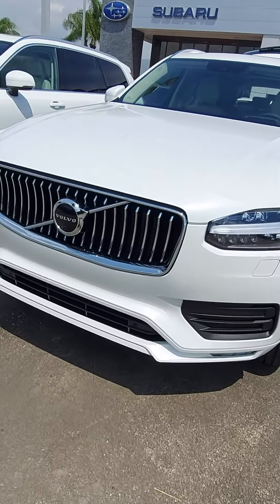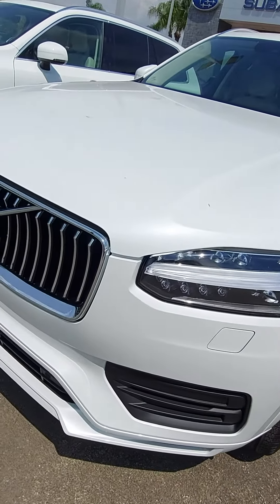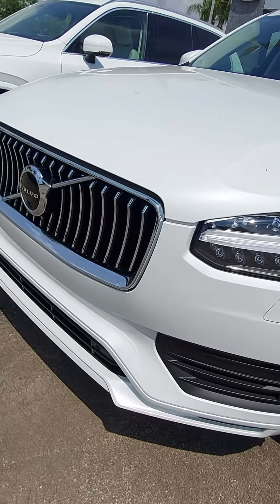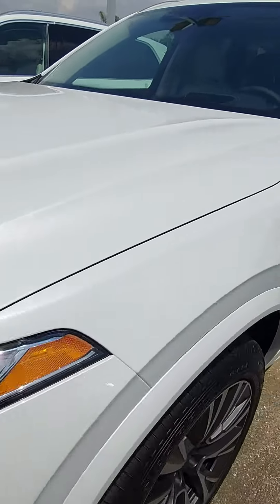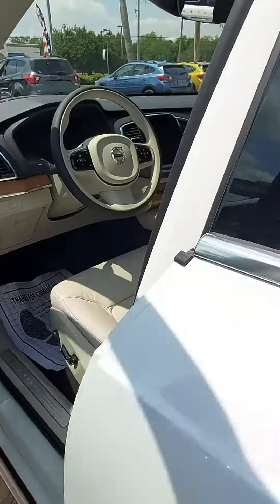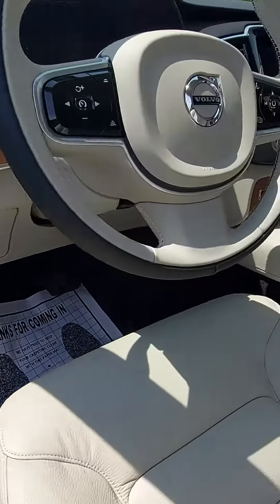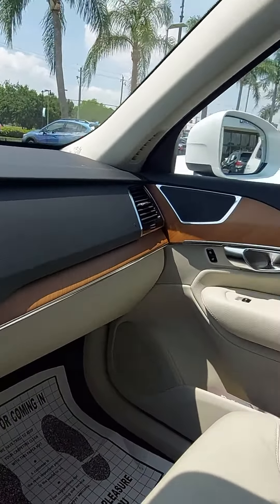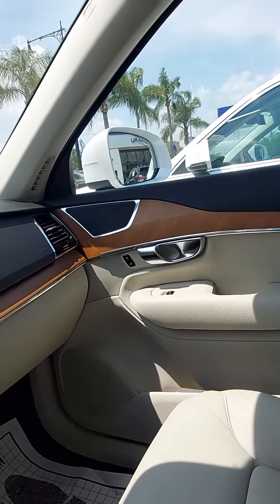You're going to have your steering responsive headlights, very bright daylight running lights — LED. This one is pearl white with the blonde interior. The Scandinavian design is very beautiful, very nice interior in all the Volvos.